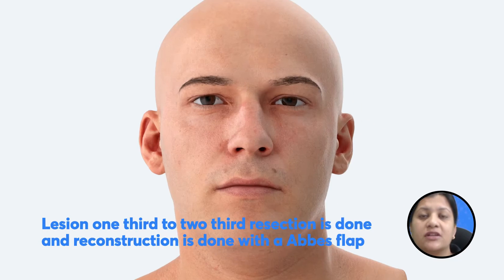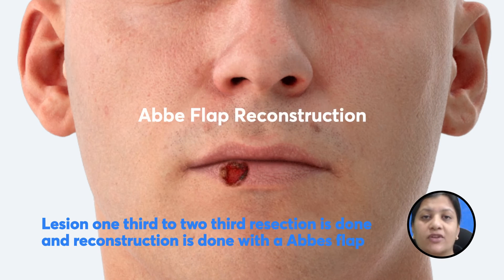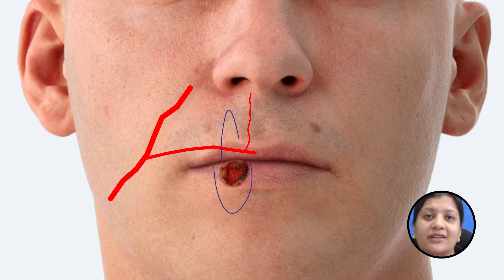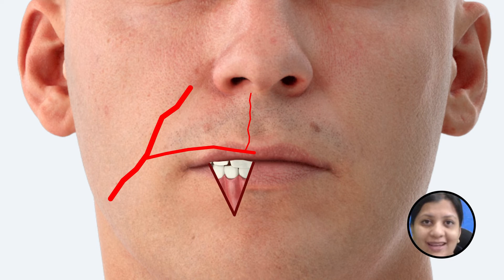If the lesion is between one third to two thirds of the length of the lip, then the incision site around the lesion is marked superiorly or inferiorly opposite to the site of the lesion. The corresponding flap that has to be repositioned is marked — this is usually a pedicle flap, so you take the superior labial artery as the main source of supply so that this is a vascularized flap.